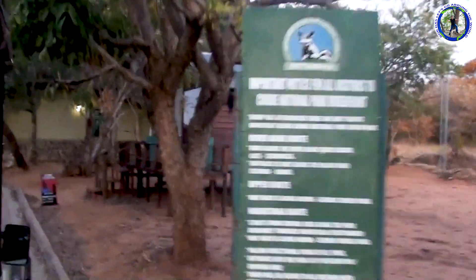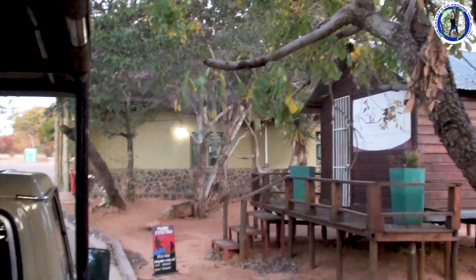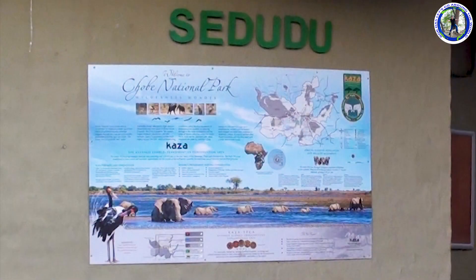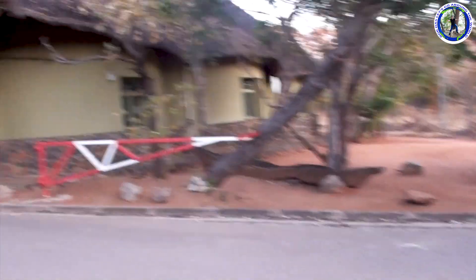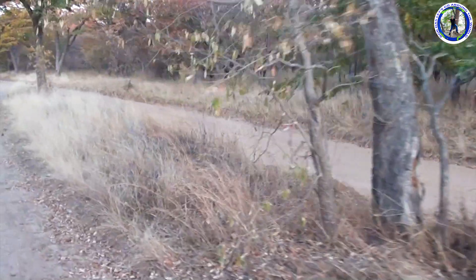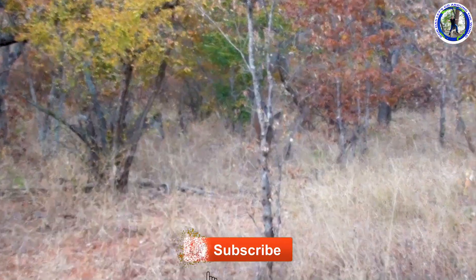This is the entry gate of Chobe National Park — the Sedudo gate, through which we have to take entry. Chobe National Park is Botswana's first national park and also the most biologically diverse.